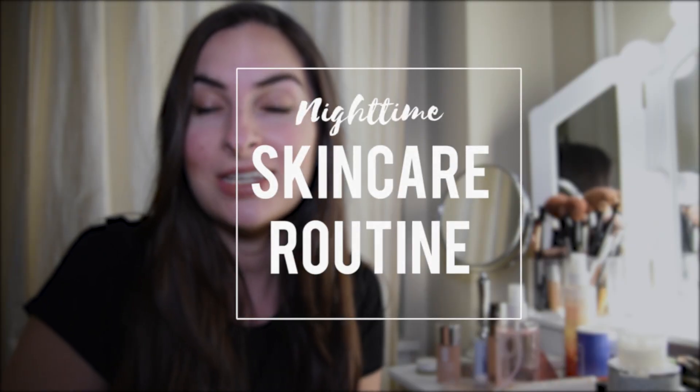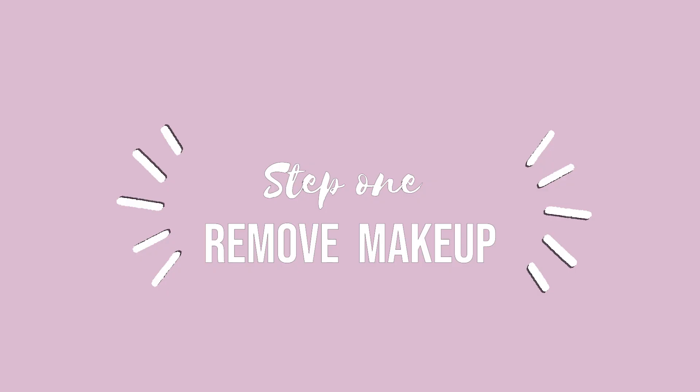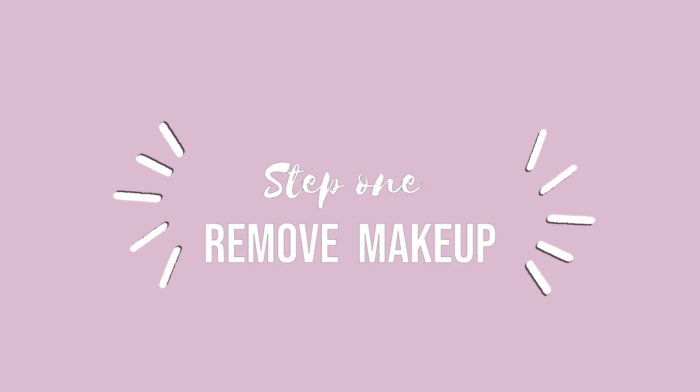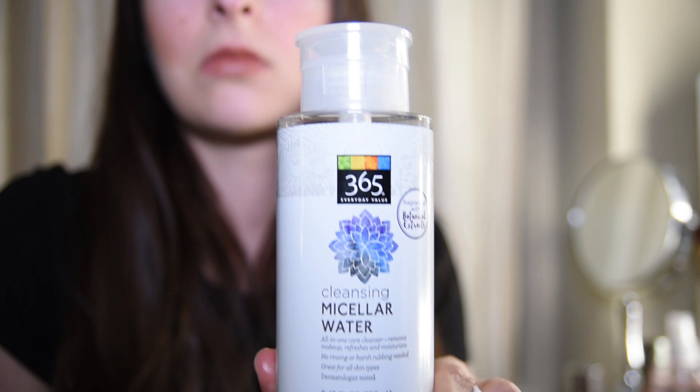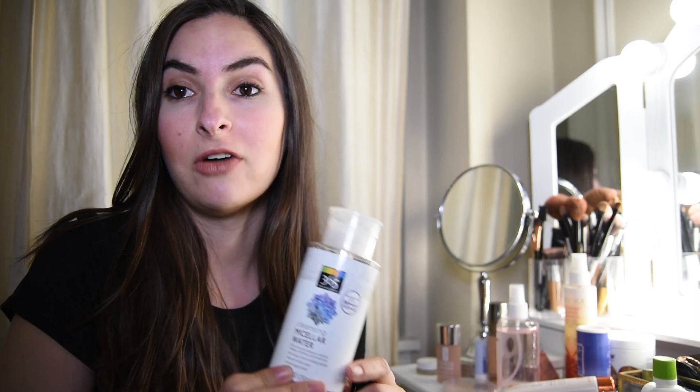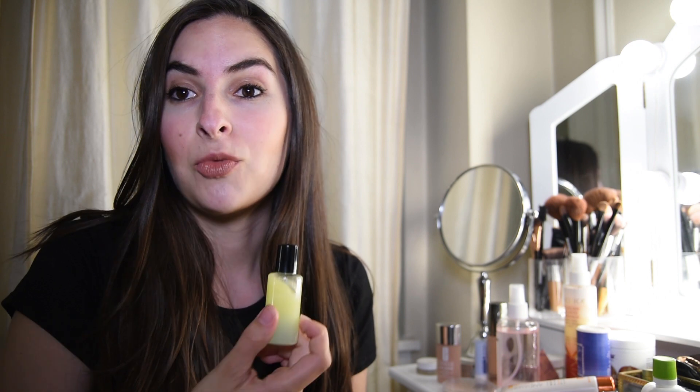Hi guys! Welcome to my new and improved nighttime skincare routine. We're gonna start with step one which is removing my makeup. For this step I'm using two products. One of them is this micellar water that I got from Whole Foods — I've been using that for a while now and I really love it. The second product is my DIY eye makeup remover which is clean, non-toxic, and a cheaper alternative to the standard eye makeup removers you can get at the store.